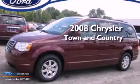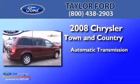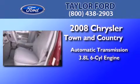This is a 2008 Chrysler Town & Country. This minivan has an automatic transmission and a 3.8-liter V6.